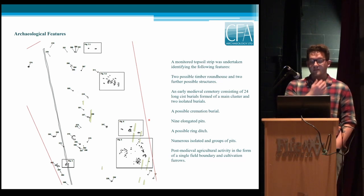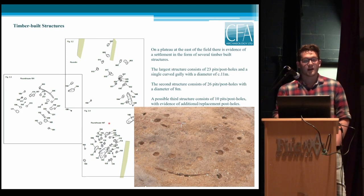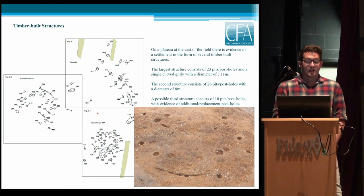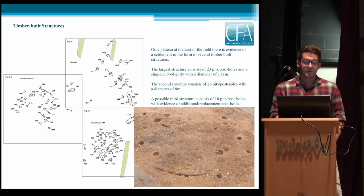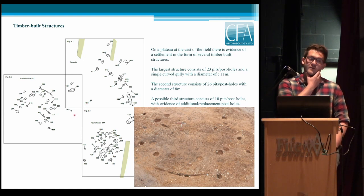We're going to talk about features in date order. Timber-built structures were on the small plateau on the eastern edge of the site. The largest one is on the west — as this picture shows, there's a clear arc of post holes and a small gully. It was 11 meters in diameter, with a possible entrance to the southeast, though we're not quite sure. These structures are where most of the pottery from the site was found.